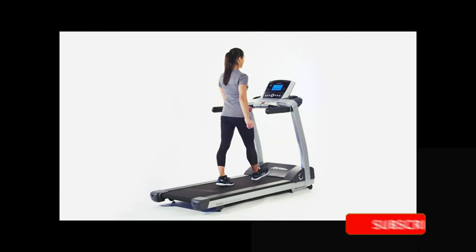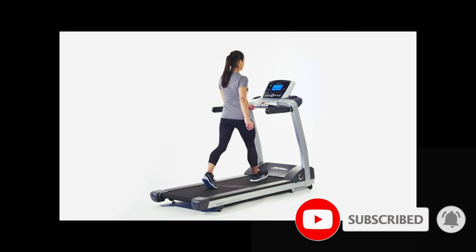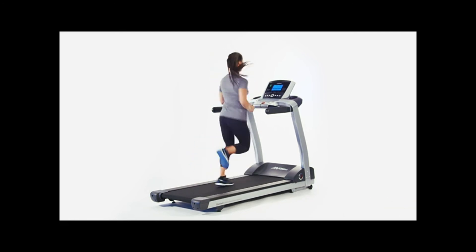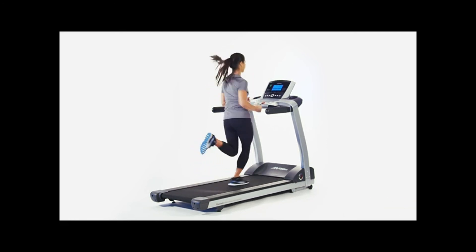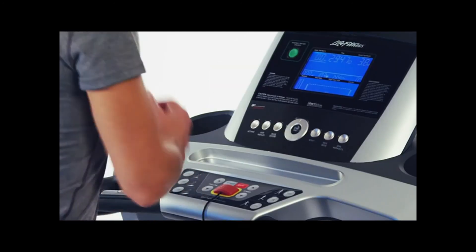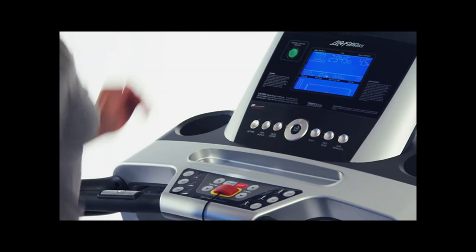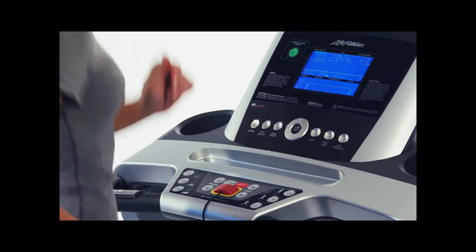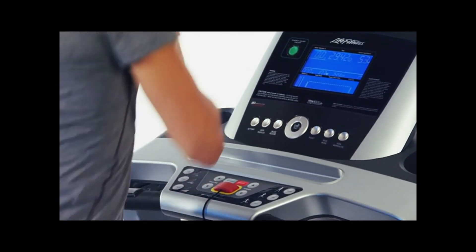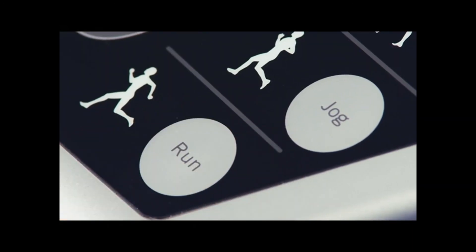The sturdy 3 horsepower motor is ultra smooth and quiet. All Life Fitness equipment is designed in state-of-the-art biomechanical labs in Chicago, giving you innovative design like simple navigation and ergonomically placed controls, bringing the buttons you use most often closer to you on the T3. You'll love the Go System Quick Start feature that remembers your preferred workout so you can get started with a simple push of a button.